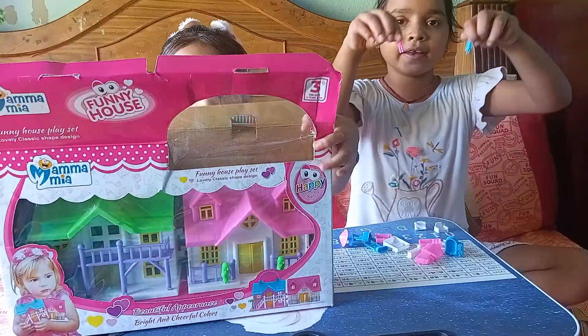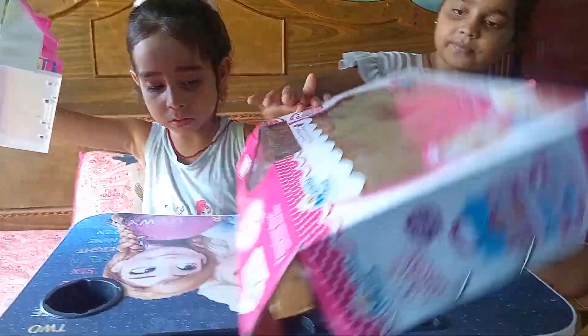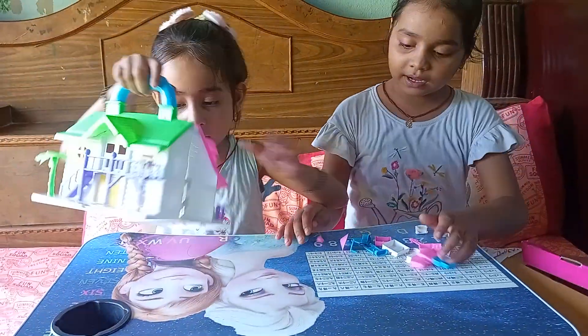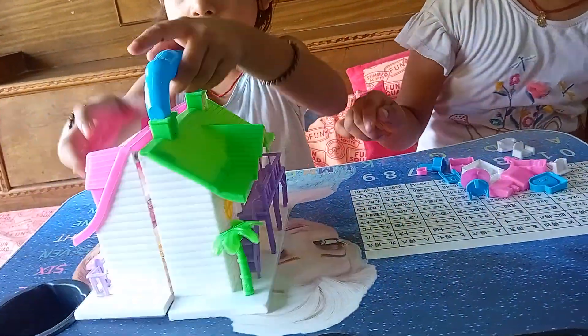This is a doll, and a doll, and a doll. I am going to have a doll. This is a folding — this is a little piece of paper.